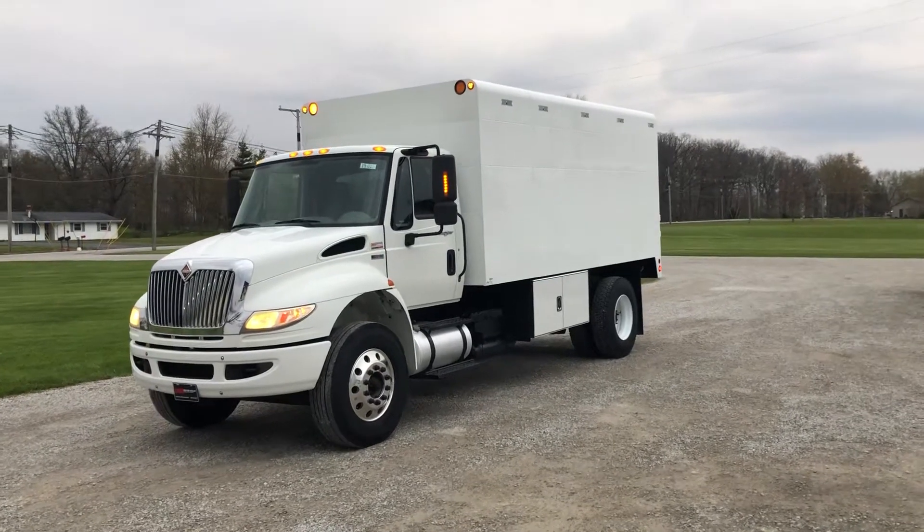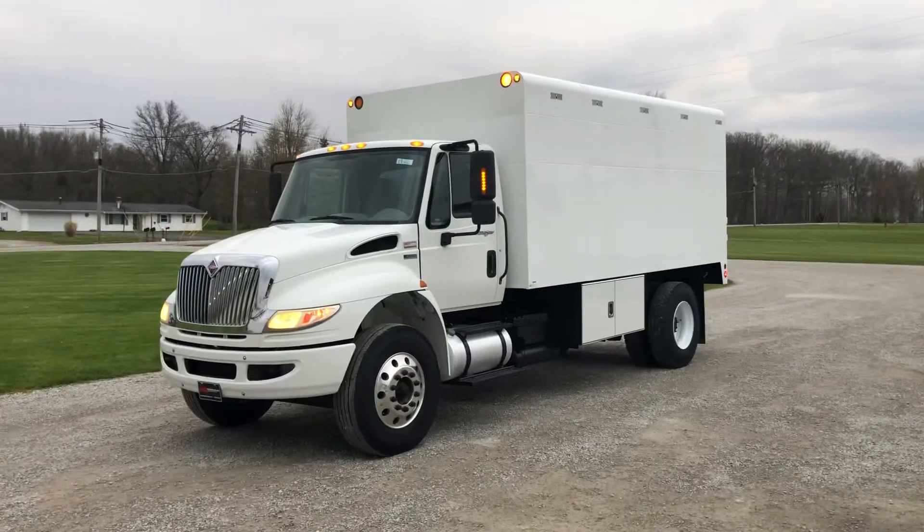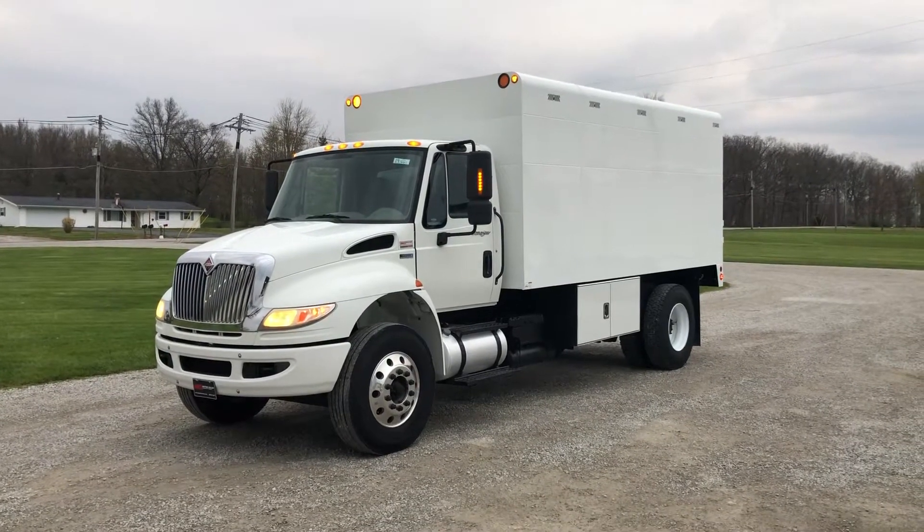Here's a 2012 International 4400 with a big capacity for the air body.